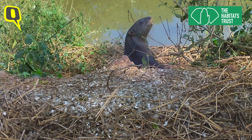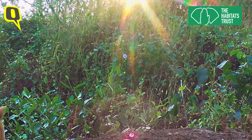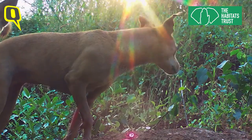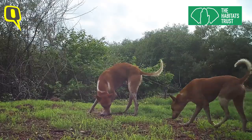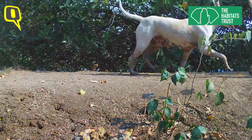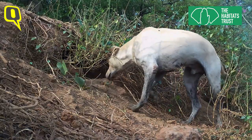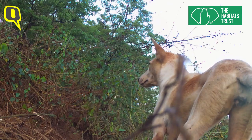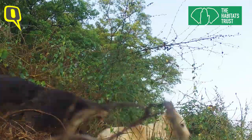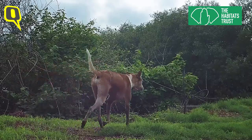The camera traps also caught something disturbing. There were a lot of feral dogs coming into the area, and many conflict videos were recorded of feral dogs attacking otters at their dens. Otters are susceptible to rabies, parvovirus, and canine distemper.